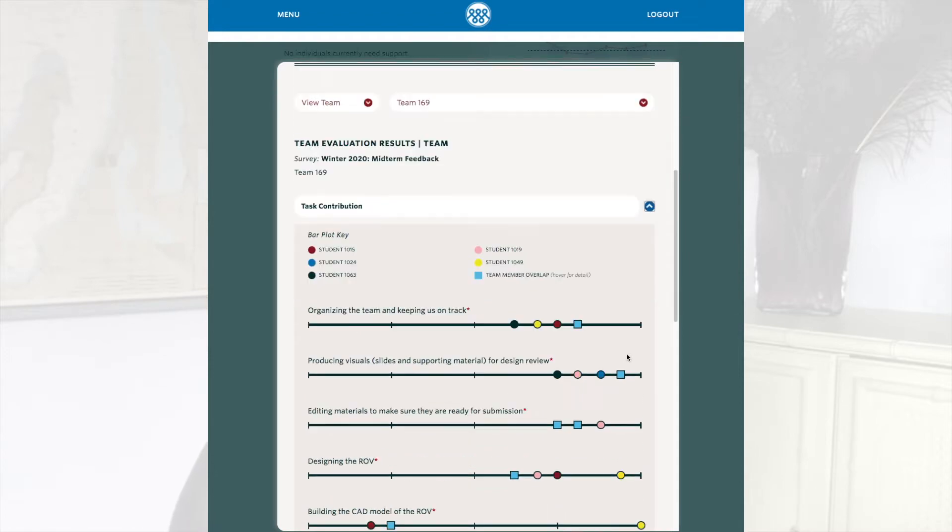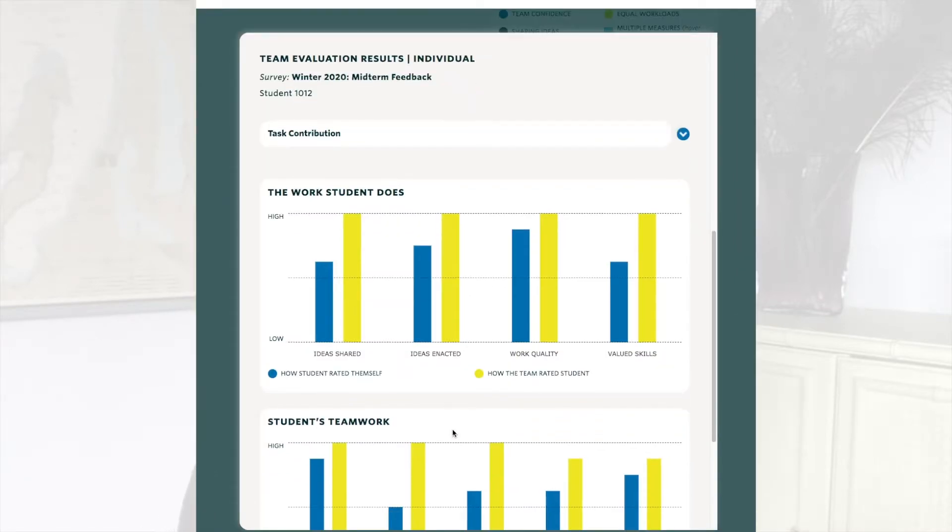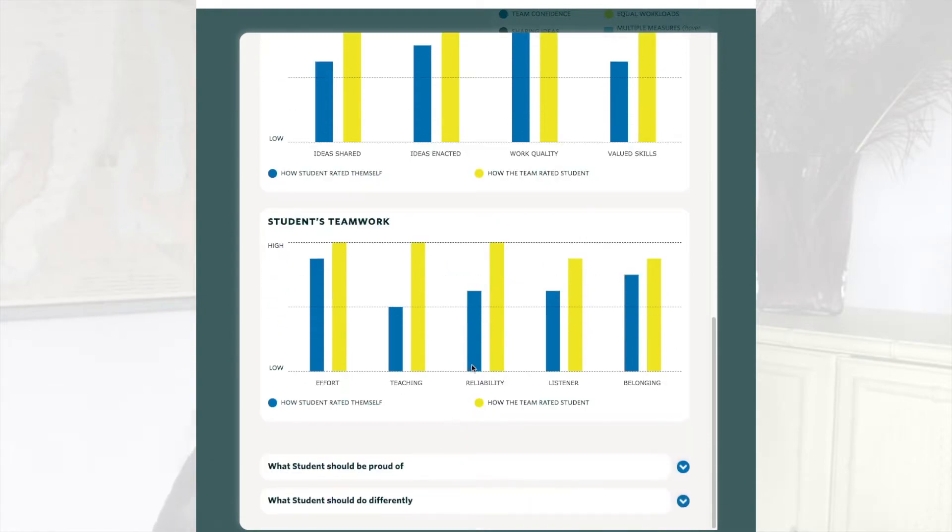First, the amazing Tandem team has been working on new data visualizations for survey and peer feedback data. I am really excited about this because now we can see summaries and patterns that are just not obvious if you're looking at the raw feedback data.